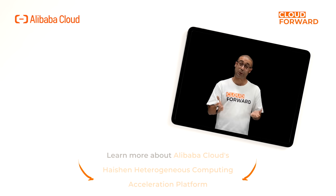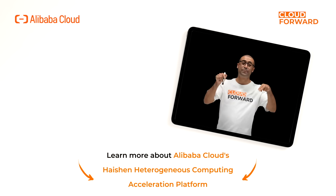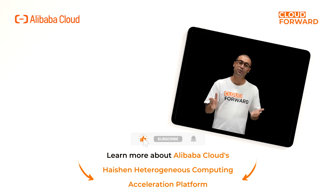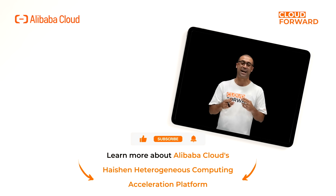If you are keen to know more about Alibaba Cloud's Haishan Heterogeneous Computing Acceleration Platform, click the link in the description below. And don't forget to subscribe to this channel for more Cloud Forward videos in the future. Until next time.